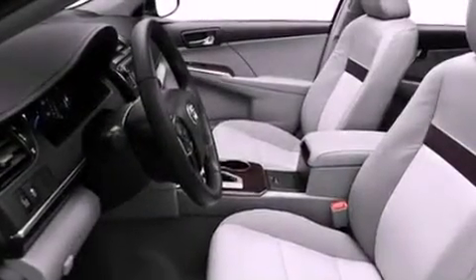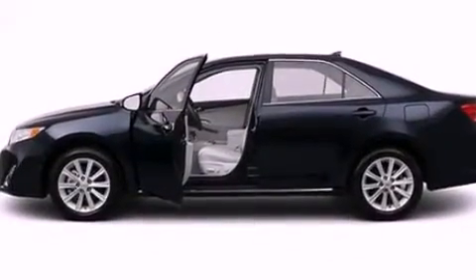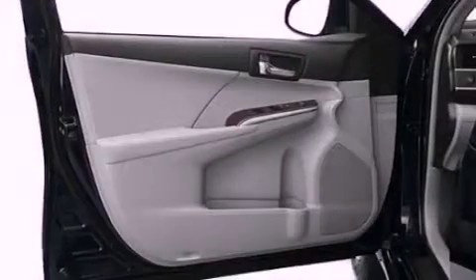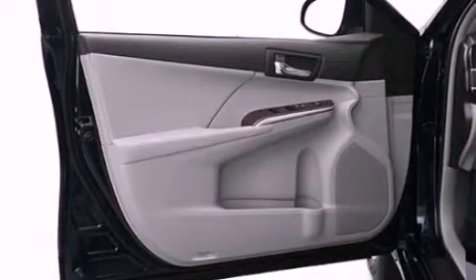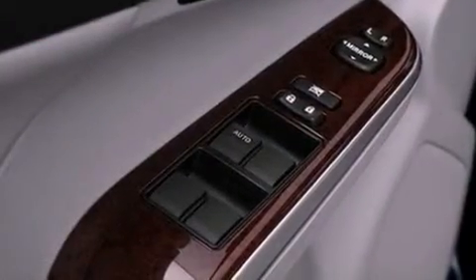Side impact airbags, a rear window defroster, and the Homelink transceiver can be programmed to use the same frequency as your remote opening devices, such as the garage door, the entry gate, or even the living room lights, enabling you to control them right from the driver's seat.